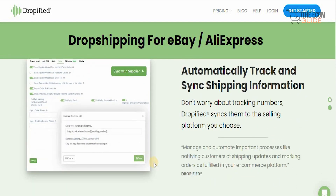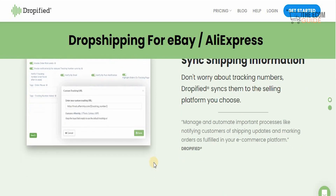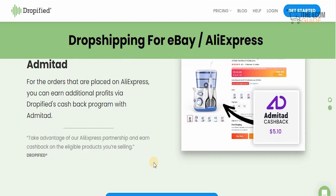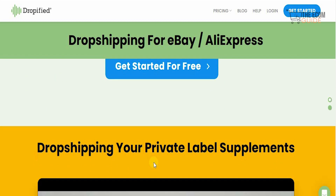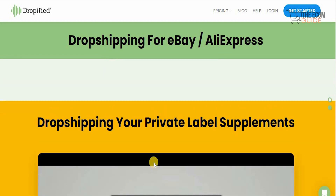You don't need to worry about tracking numbers because Dropified syncs them to the selling platform you choose, so the logistical side is taken care of as well. You can even order and get cashback when you place orders on AliExpress, earning additional profits through the Dropified cashback program, which allows you to take your business to the next level.